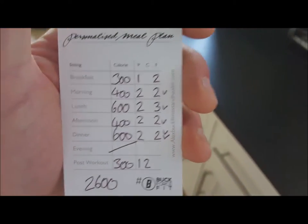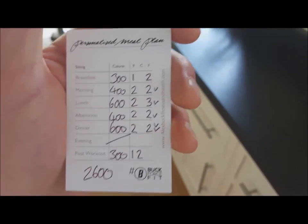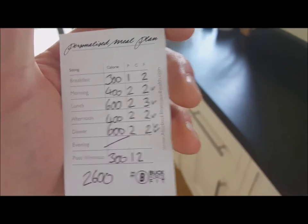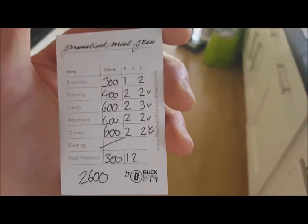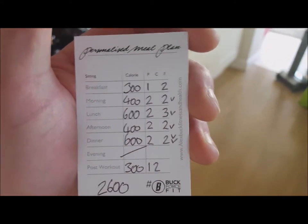I've got my macro split throughout the day: protein at one portion in the morning, then two portions for the rest. Post-workout I've only got two starchy carb sources, and fats are in most meals. I've had my DNA tested and it shows I do well with fats.